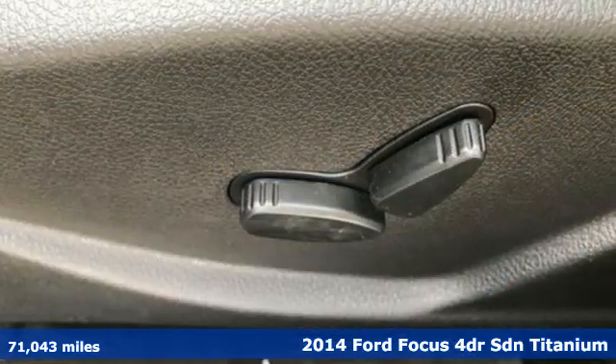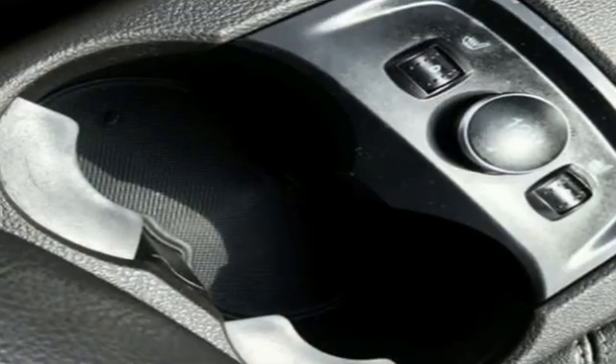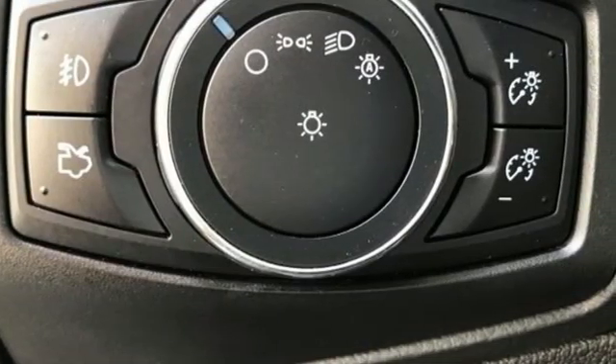A great vehicle is comprised of great features like these: streaming audio, remote engine start, front heated leather bucket seats, rear parking sensors, doors and push button start proximity key.